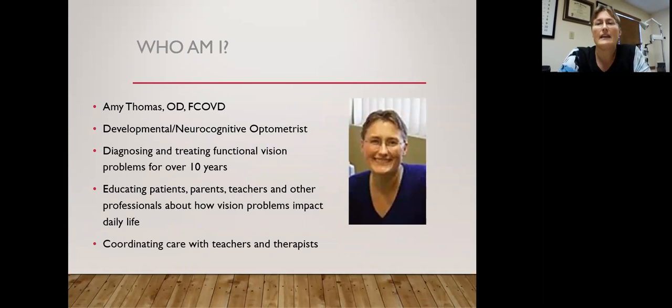We are going to get started right now. My name is Amy Thomas. I'm a developmental/neurocognitive optometrist. That means I work with people's brains by using visual stimuli, and it's really, really interesting stuff — very, very fascinating.